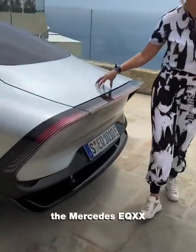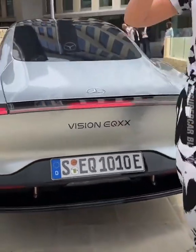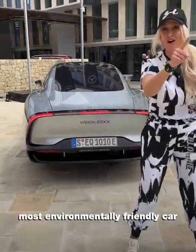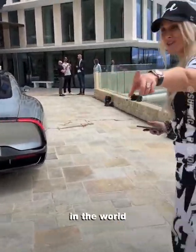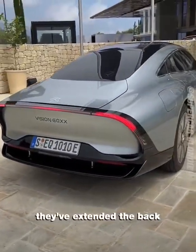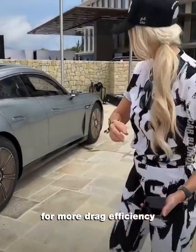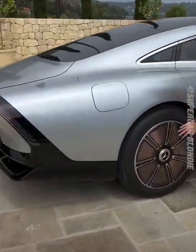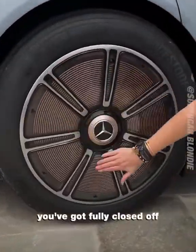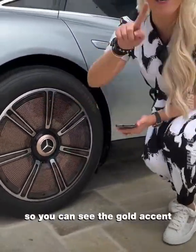This is the Mercedes EQXX — the sexiest, most environmentally friendly car in the world. I've extended the back for more drag efficiency. The wheels here are fully closed off but see-through, so you can see the gold accent.